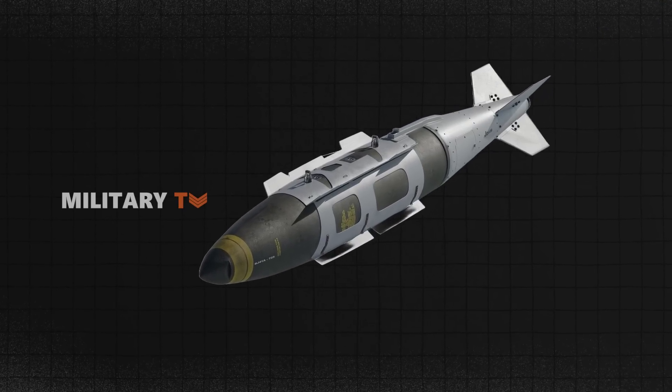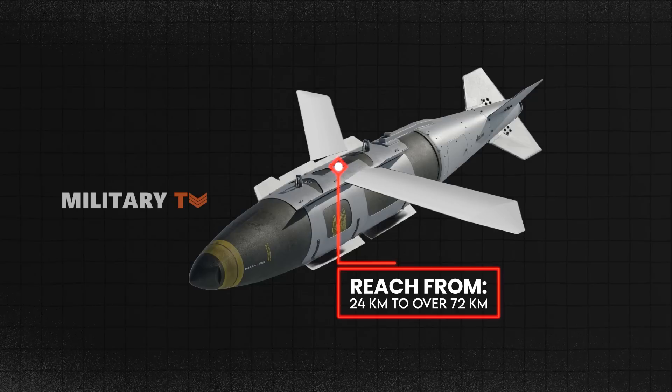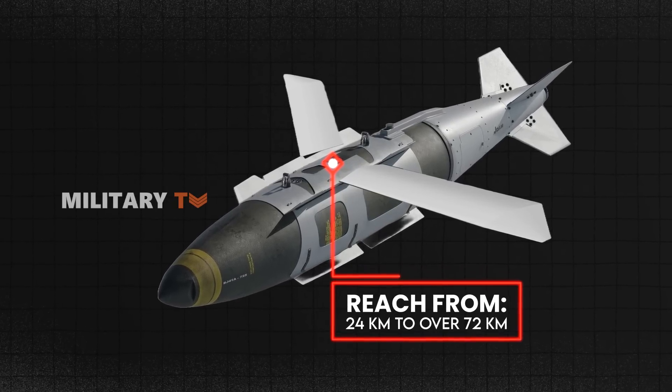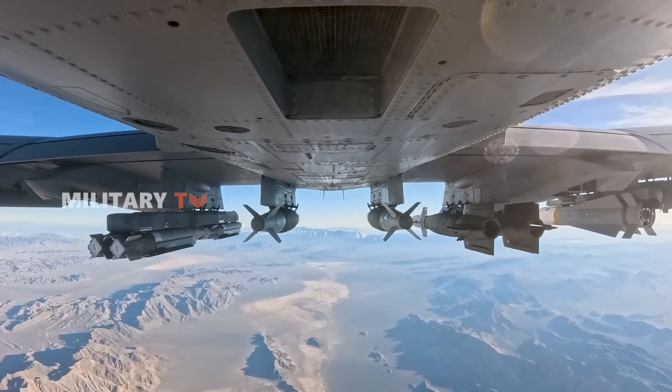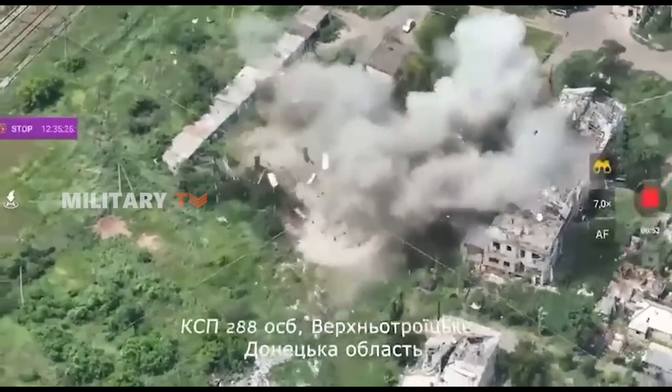For even greater range, the JDAM-ER variant comes with foldable wings, increasing its reach from 24 km to over 72 km. This allows aircraft to launch attacks from a safer distance, reducing their exposure to enemy air defenses.